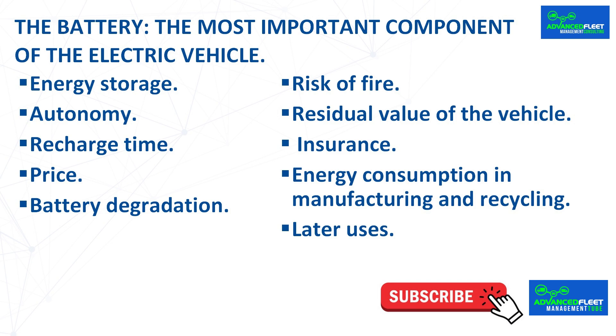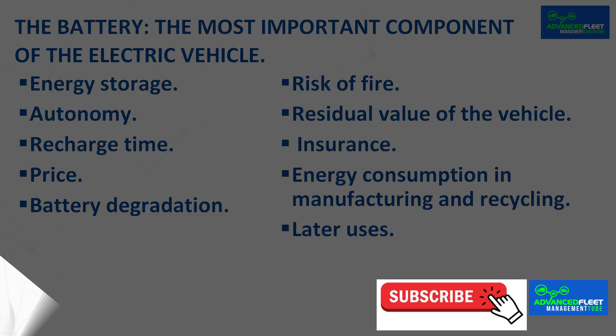In other vehicle fleets, it is necessary that the recharging time be as minimal as possible to continue providing the service. Depending on the type of battery, the recharge time may be longer or shorter. For example, the most common batteries operate at 400 volts, but there are 800-volt batteries which take less time to recharge for the same current intensity because the recharge power is greater.